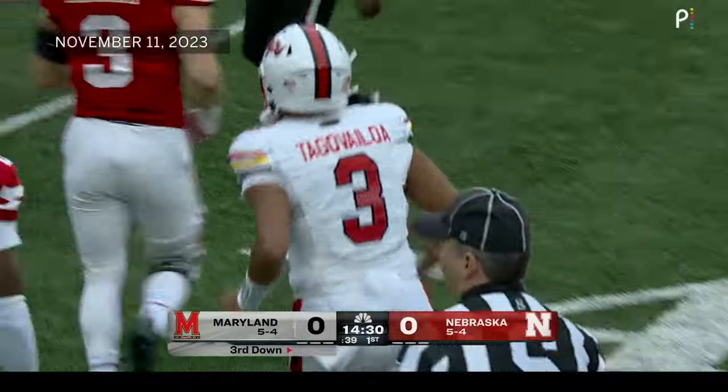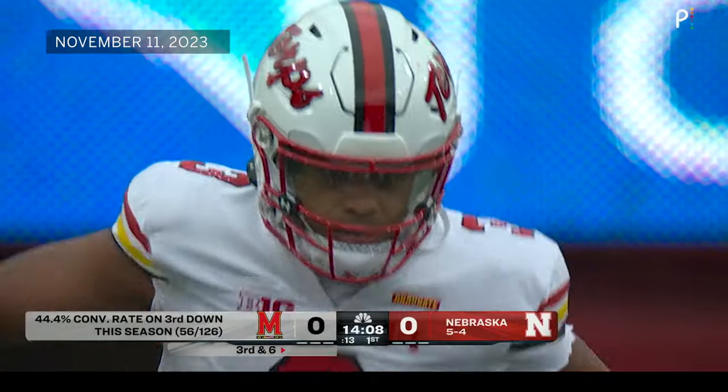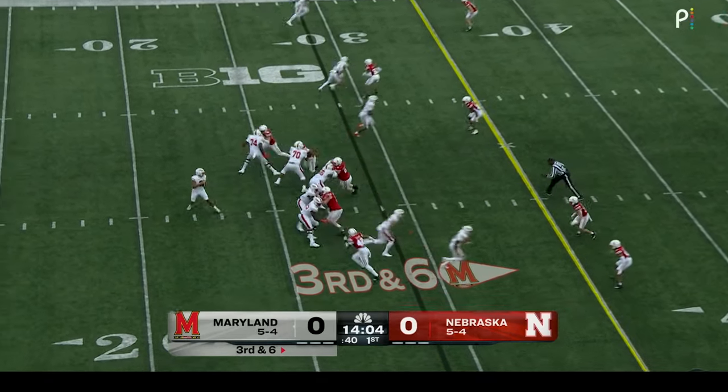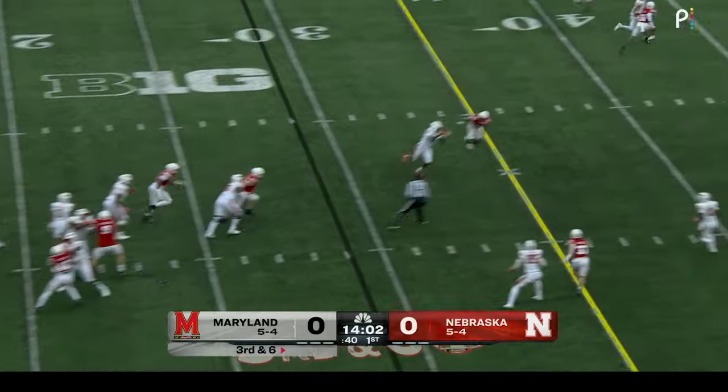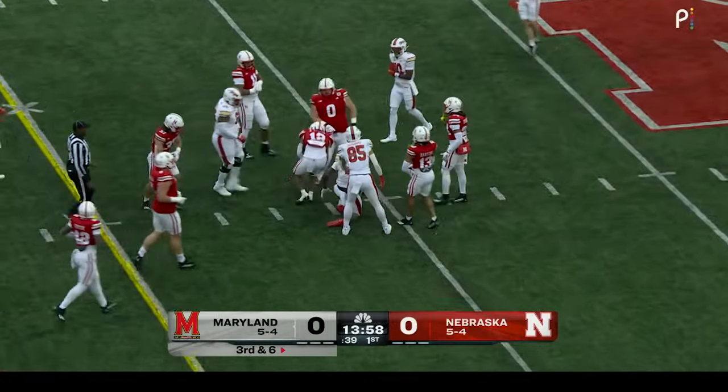The team that has passed the ball — Tungo Vailoa — has taken six sacks in each of the last two games. They bring five. Nice pocket. Short completion, and the catch and run just good enough for a first down. Corey Dyches.